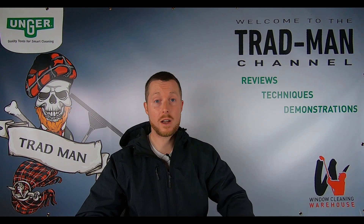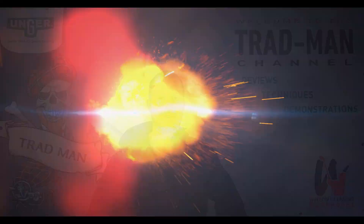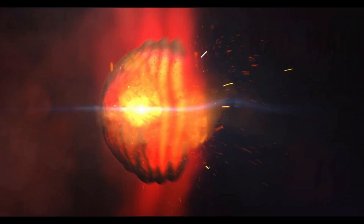What's up squeegee slingers and waterfed pole wiggling wagglers, and welcome back to the Tradman YouTube channel. Sorry I've missed the last week or two — I've actually been out of the country, but I'm back now ready to do another video and to let you know about something rather special. Stay tuned.